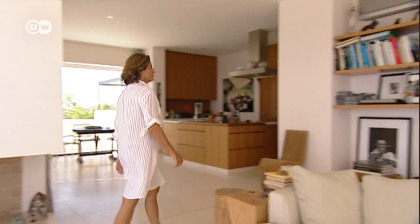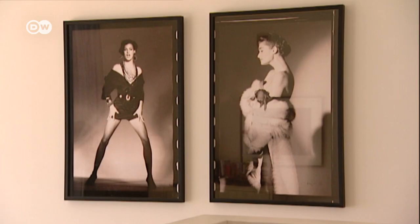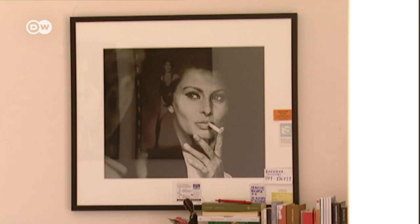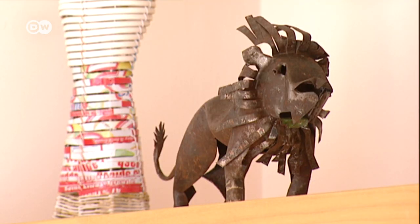Christiane Wichers, the designer's wife, is responsible for the art in the house. For the walls, she predominantly chose photographs, including portraits of Spanish painter Pablo Picasso and Italian actress Sophia Loren.